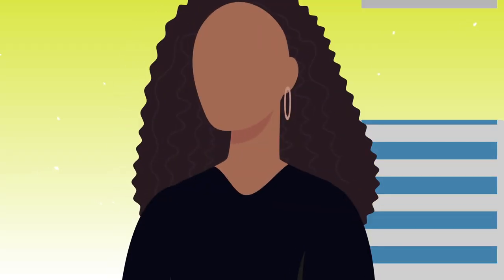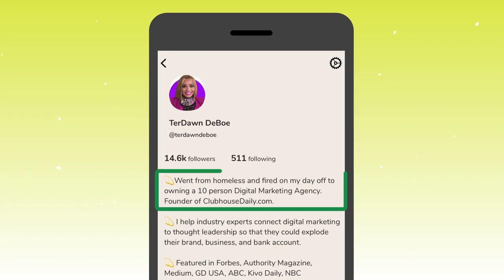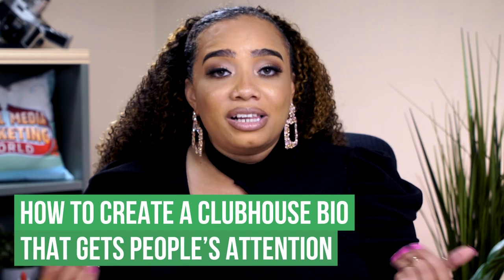I went from homeless to owning a digital marketing agency and one of the leading Clubhouse authorities. Intriguing? That is the first line of my Clubhouse bio. While your story may not be like mine, you still need to have a compelling bio to grow on Clubhouse.